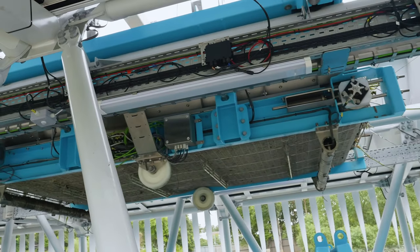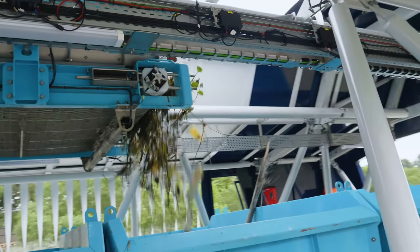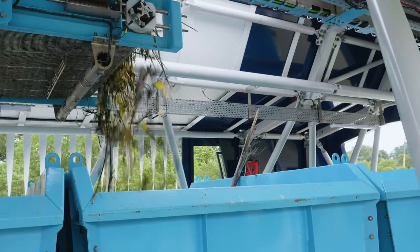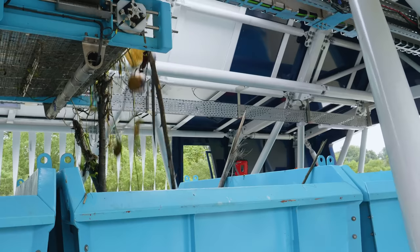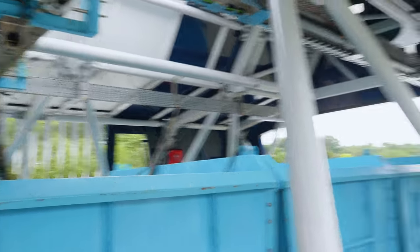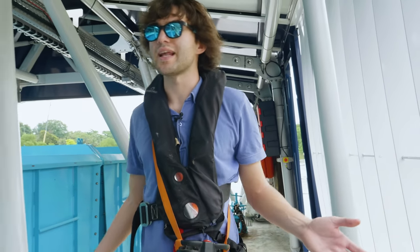And there you have it — Interceptor number two, operational in the Klang River.